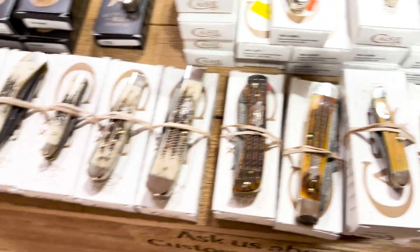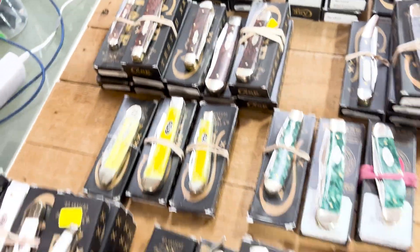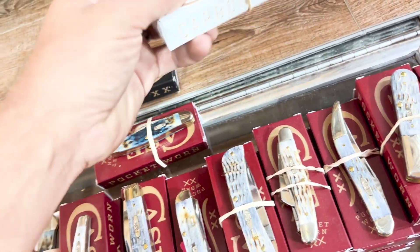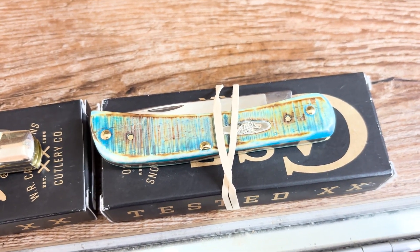Oh, look at all this Damascus. Check it all out. All right guys, y'all see it. There's a toasted antique, or an amber bone that I've done — I think that's pretty good. Look at this — I thought this was pretty cool. That's a saw cut Caribbean blue. Check these out — those things are nice.